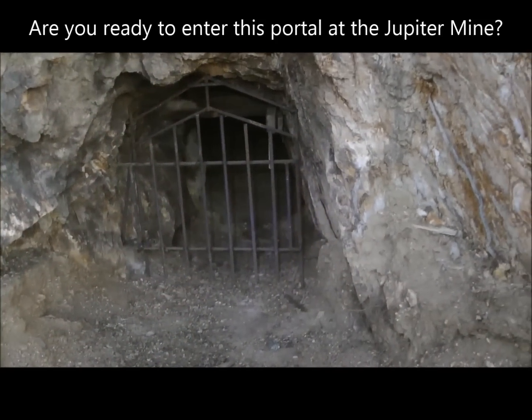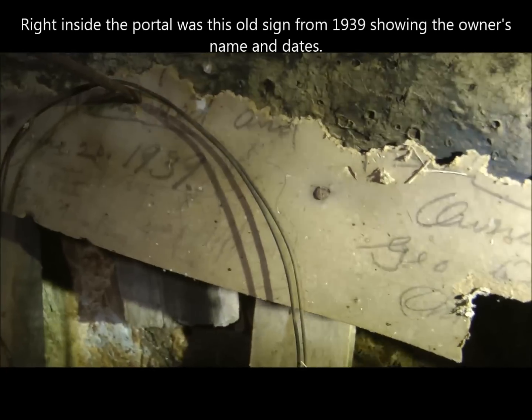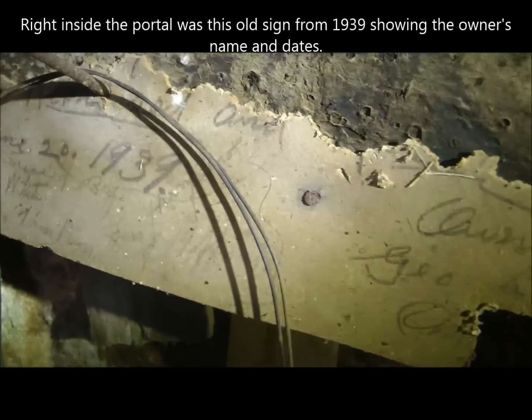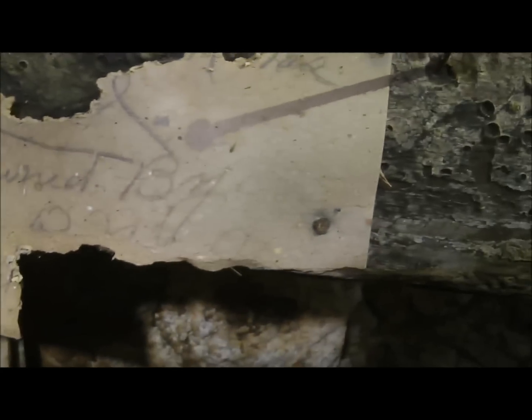Here's another portal for the Jupiter Mine, so we're going to go check this out. Right inside the portal here are some dates — 1939 there, June 20th, some guys' names. It's an old sign from 1939.